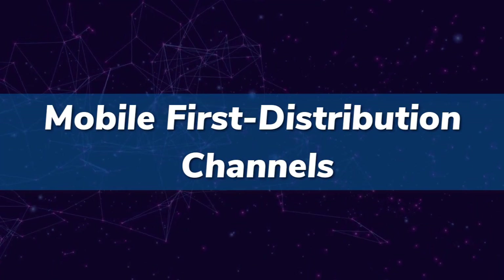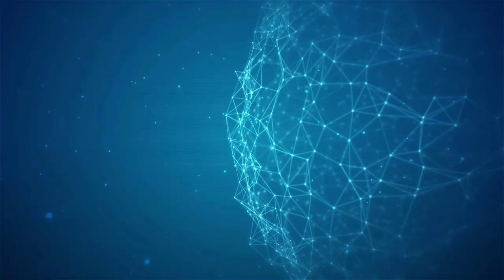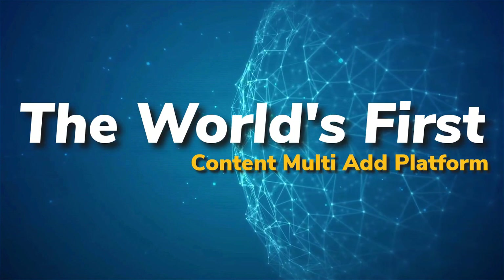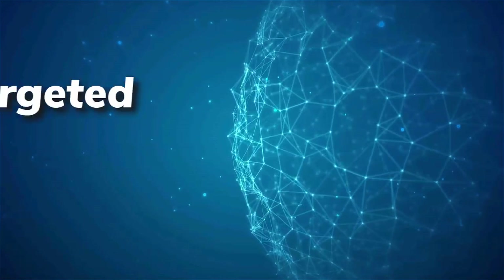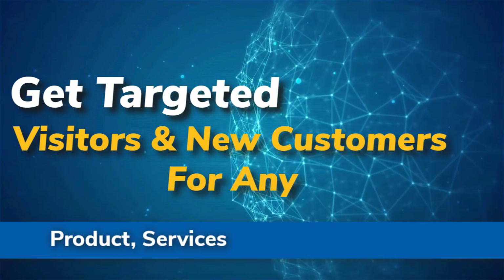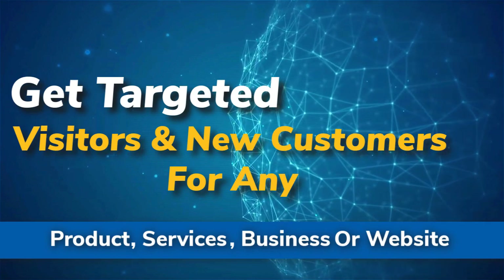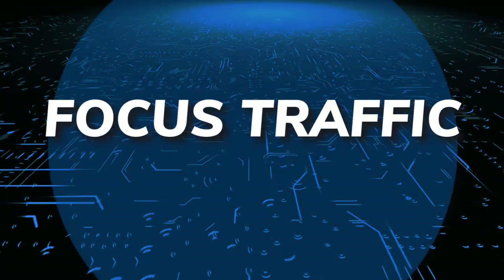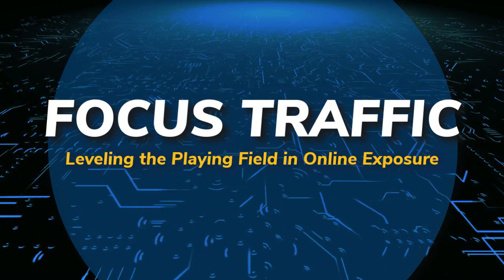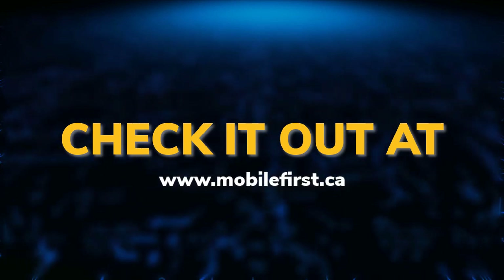Mobile-first distribution channels — the world's first content multi-ad platform. Get targeted visitors and new customers for any product, service, business, or website. Focus traffic, leveling the playing field in online exposure. Check it out at mobilefirst.ca.